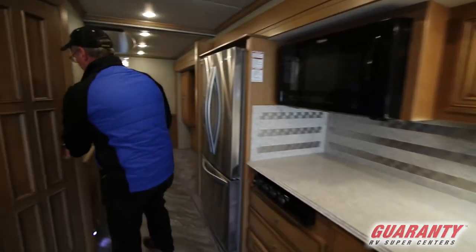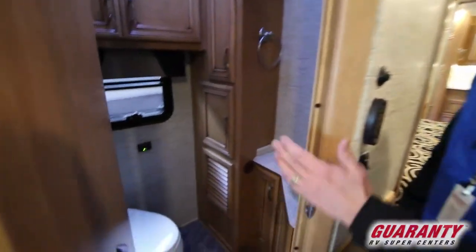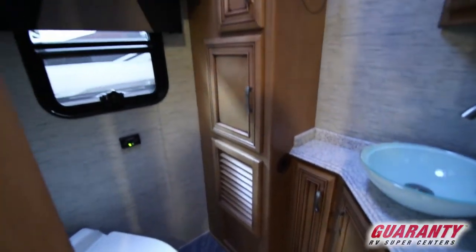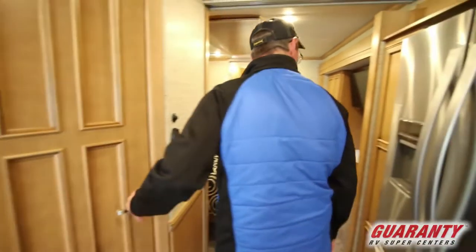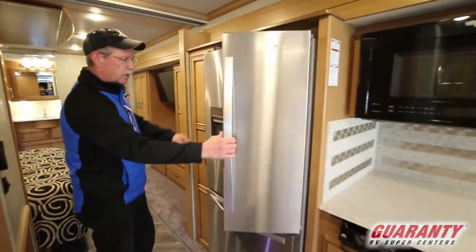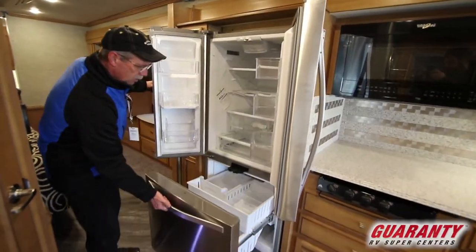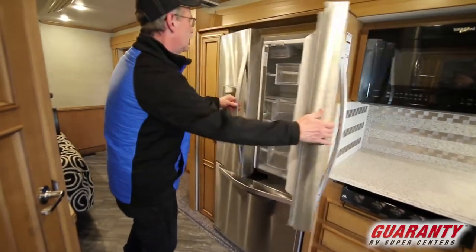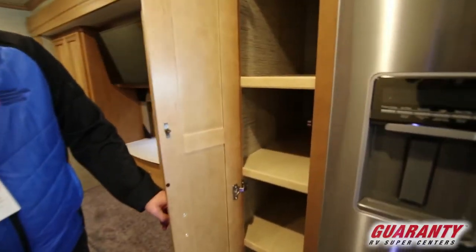This is a bath and a half. Coming back here, see how the door swings — it hinges in the middle so when the slides are in you can actually get in there as you're going down the road if you need to. You have the residential refrigerator with the freezer underneath. Over on this side you do have a little pantry right there.